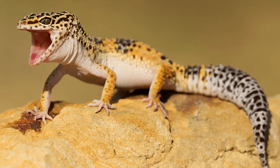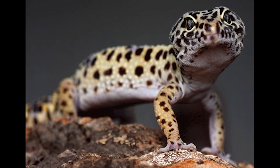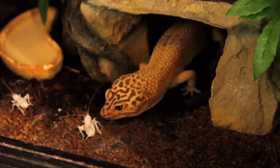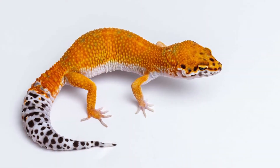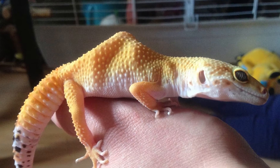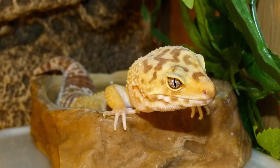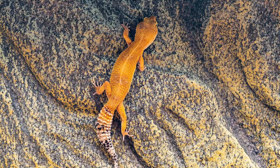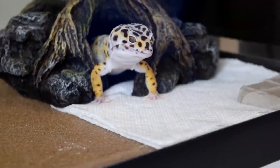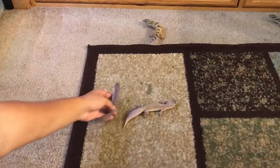Aside from bearded dragons, leopard geckos are possibly the most popular and most widely domesticated pet reptile in the world. Leopard geckos can drop and regrow their large fatty tails as a defense mechanism. If a leopard gecko feels threatened or is being chased by a predator, they can sever their own tail in a process known as autotomy and make a quick escape. It takes a few weeks for the tail to grow back, and the new tail will usually have a different pattern or slightly different color from the original. Unlike the majority of gecko species, leopard geckos are terrestrial rather than arboreal, meaning they prefer staying low to the ground and aren't very strong climbers.